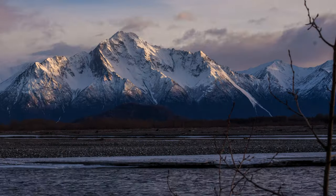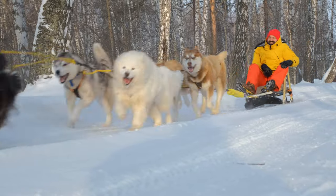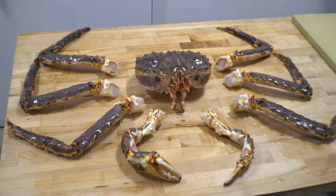Alaska is known for many things, right? Its natural beauty, a very famous dog race, its crazy weather, and of course its wildlife. But it isn't all salmon, halibut, and wild game in Alaska. They're known for something a little more monstrous too.